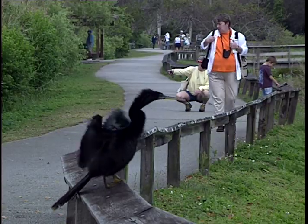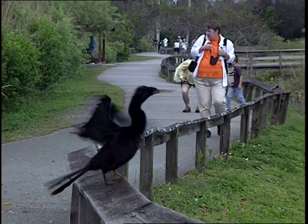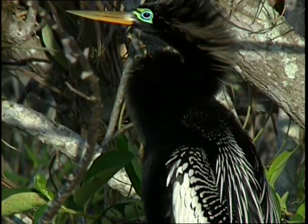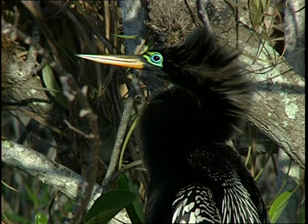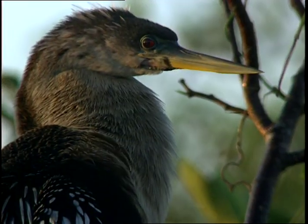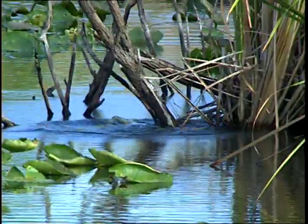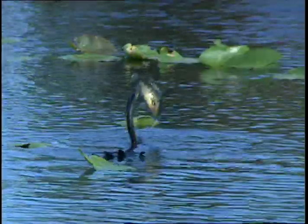This trail is even named after the Anhingas. They are also called water turkey or snake bird. They are a permanent resident here in the Everglades. The bird is fascinating to watch as it stalks, dives, and spears a fish with his pointed beak.